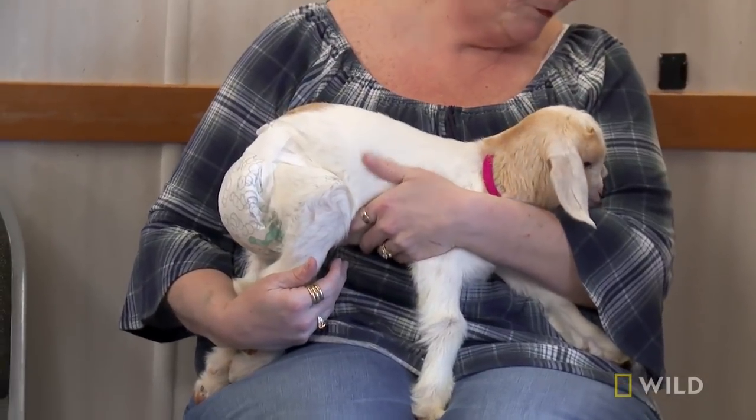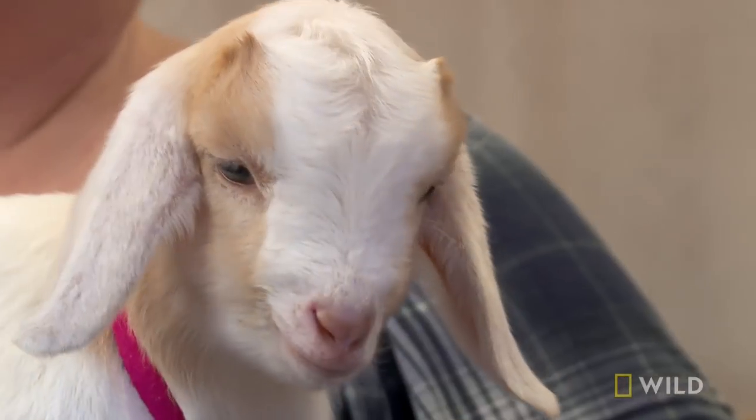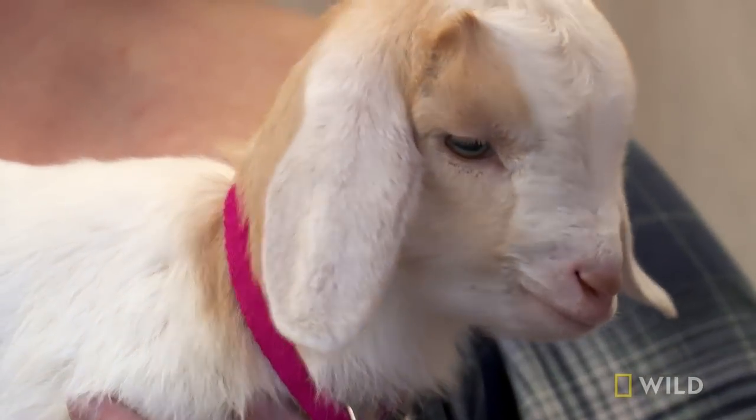Jennifer is bringing in a little baby goat that she has in the house. The mother rejected it. They are very fun animals — they just dance and jump — except this one is not, because it has a very sore leg.